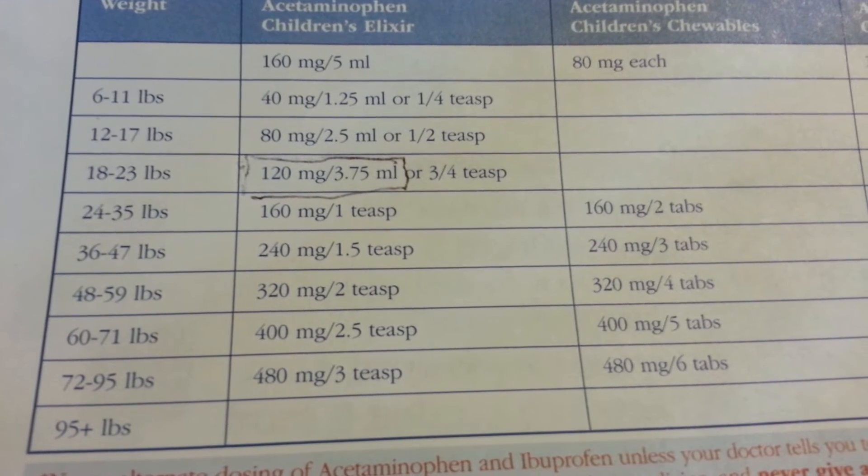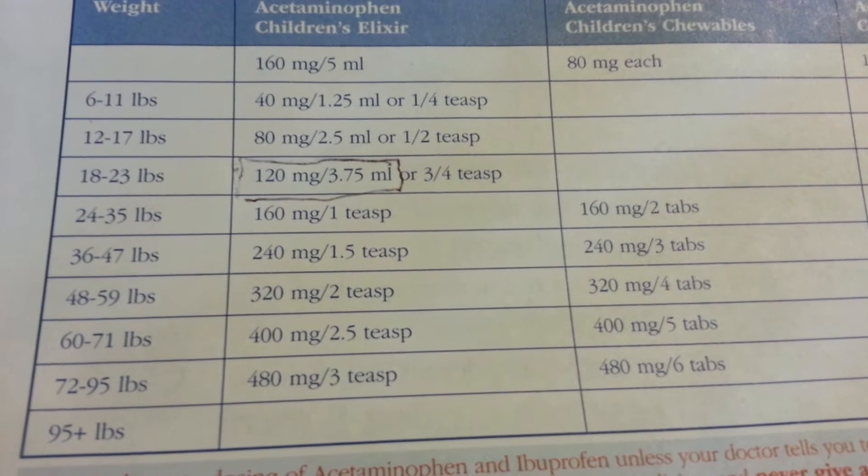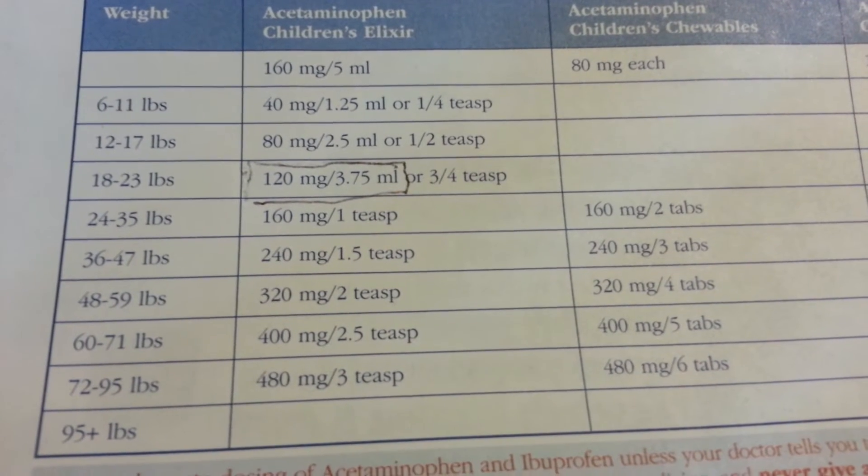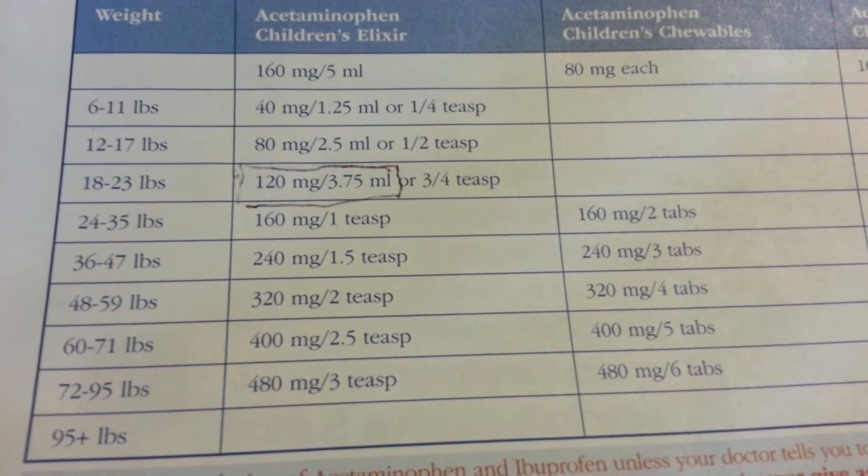It's been extremely hard for me to find this online, so here you go. This is your acetaminophen children's elixir chart. It's based on weight, so the doctor says — and I'm not a doctor.